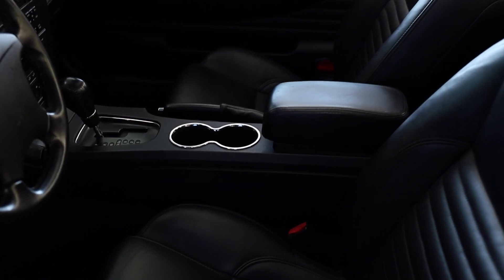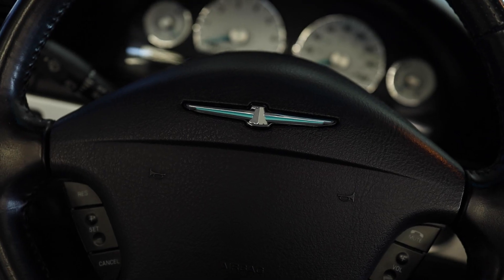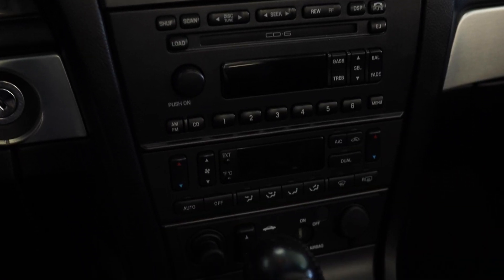Step inside to find a luxurious interior that exudes comfort and style. The 2003 Thunderbird features power-adjustable seats, a tilt and telescoping steering wheel, and a premium sound system with a six-disc CD changer.